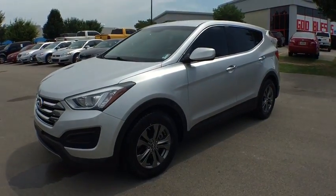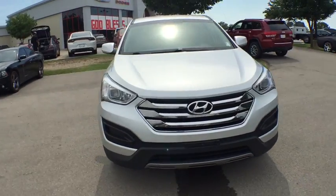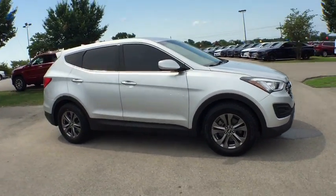The 2013 Hyundai Santa Fe. Style, quality, performance, value. Need we say more? This vehicle has less than 60,000 miles.